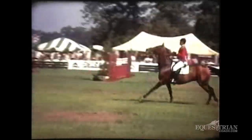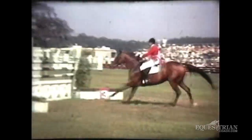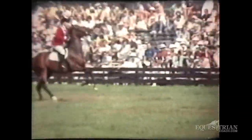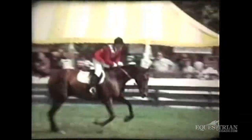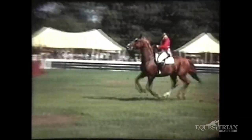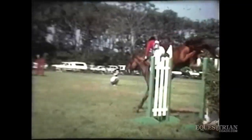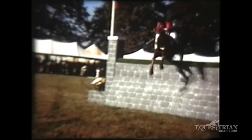This is Melanie Smith Taylor on a thoroughbred horse I bought in Pennsylvania called Radnor the Second — a beautiful thoroughbred horse. They jumped above his ability, all the heart, all the class. Here's Melanie Smith again on a European horse, Val de Loire, and you can see both of those horses were beautiful jumpers.